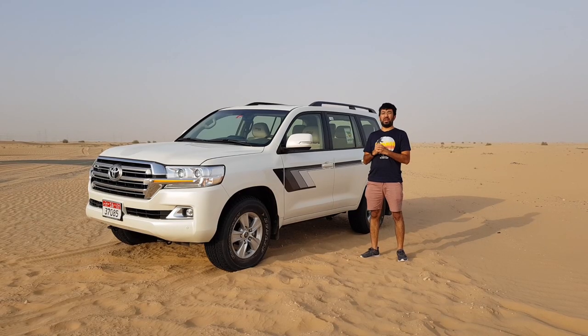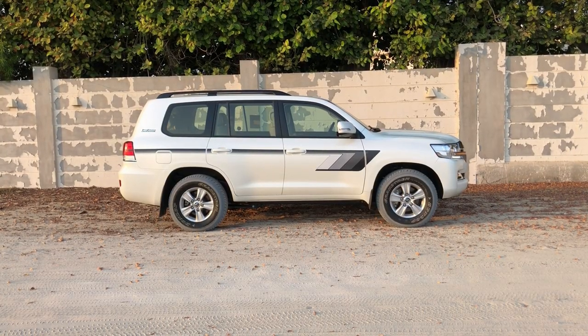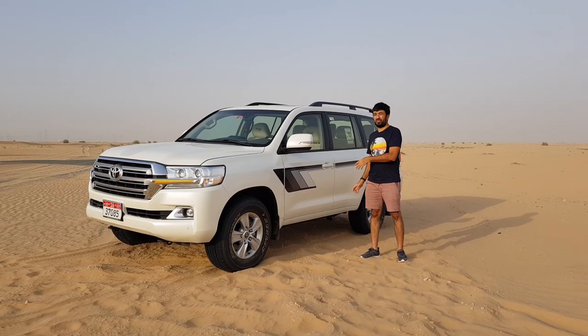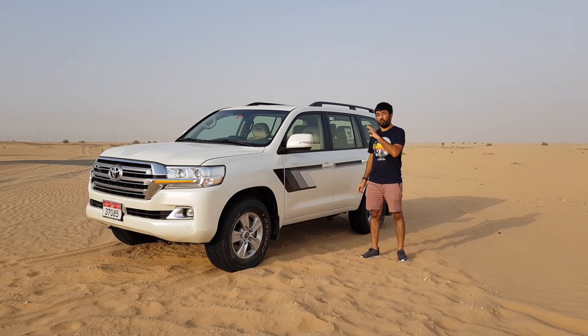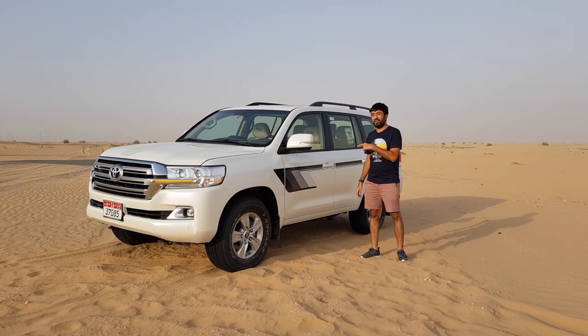Hello everyone and welcome to another video, and welcome to one of the best SUVs in the world — the Toyota Land Cruiser Heritage Edition. The Toyota Land Cruiser is such a reliable, capable, dependable, and bulletproof car. The Heritage Edition marks the 10 million global sales of the Land Cruiser worldwide, which makes this version a very special one.